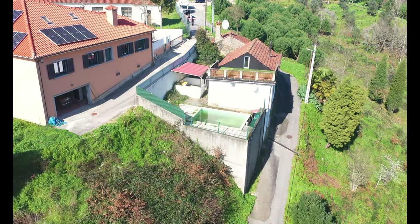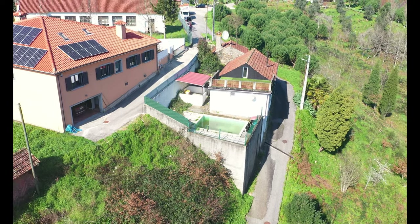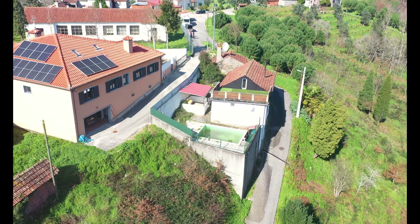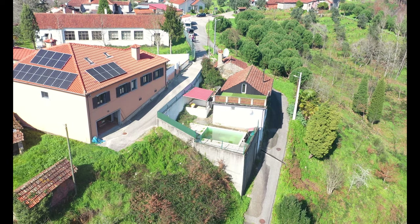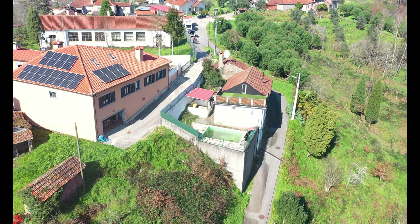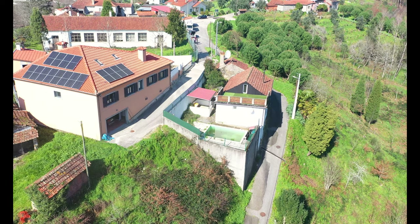Hello everyone. There may be a recurring theme throughout this video and it mainly comes down to the views. They really are splendid from just pretty much everywhere around the property, but in particular they are wonderful from the pool area which you can clearly see, and they are even more fantastic when you get up onto the roof terrace. The house itself or the pool is great value for money and you get the annex thrown in for free.